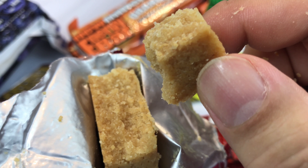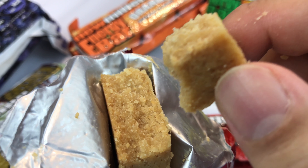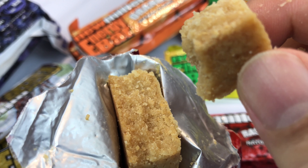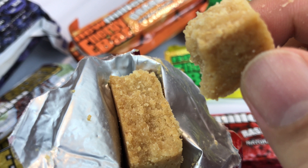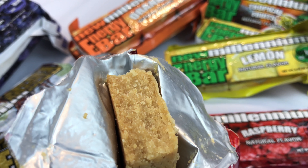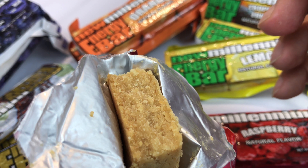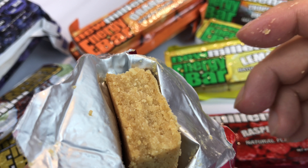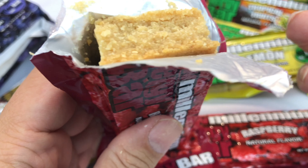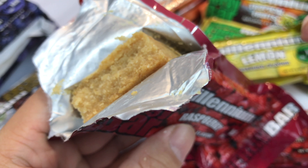Definitely dense. It has that consistency of the Daytrex survival bars — dense, kind of like a sugar cookie texture, but just denser. Like if you really crushed a sugar cookie together. It does have a little bit of raspberry flavor — I can detect it — but it's kind of more of an afterthought than a primary flavor.